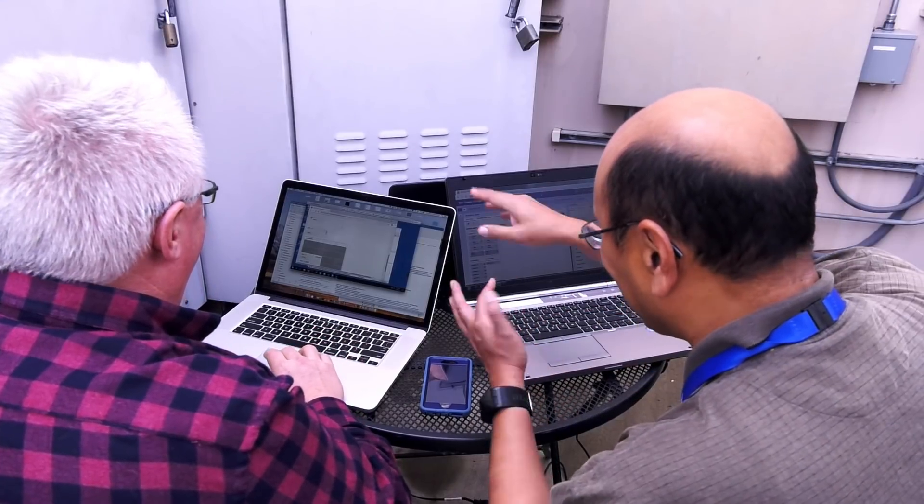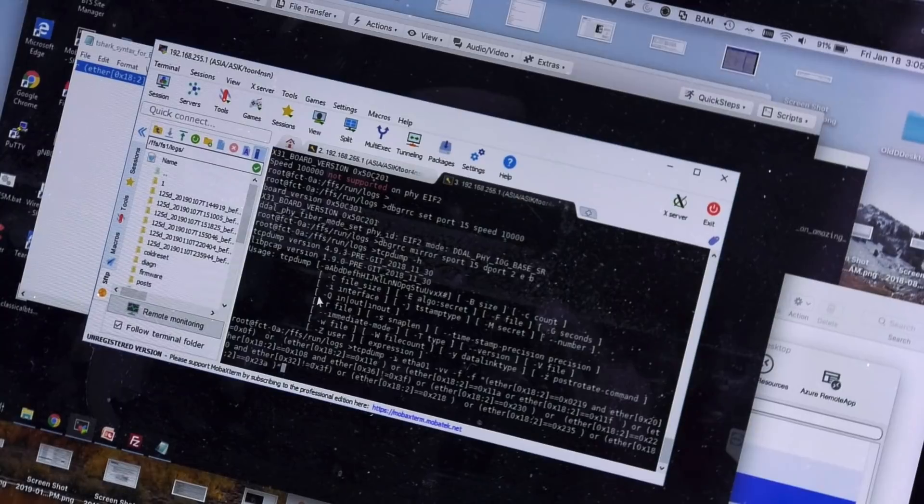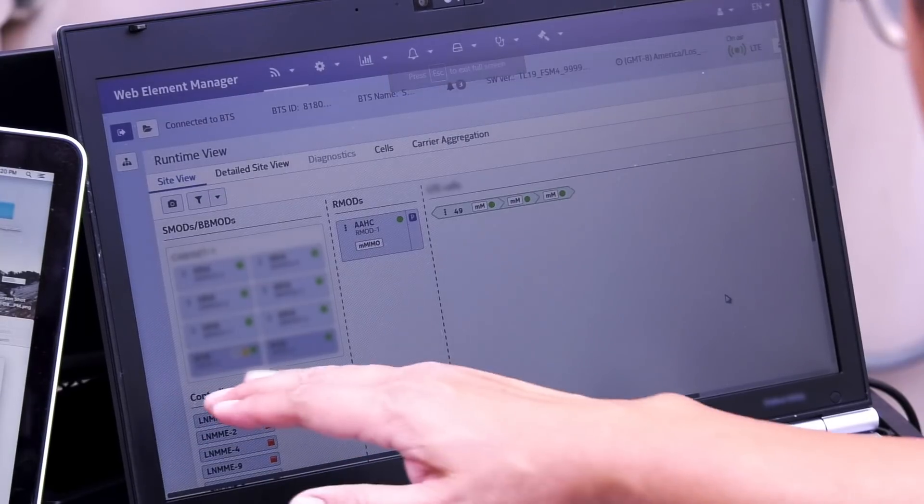Taking our 5G testing efforts out of the lab and into the field is a major milestone in our efforts to launch 5G commercially. It allows our engineers to test 5G in real-world scenarios under customer load on our commercial network which our customers are using today. Testing things like signal propagation, side-to-side handoff, and true mobility features which is the backbone of our 5G launch.